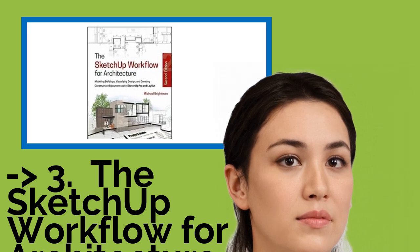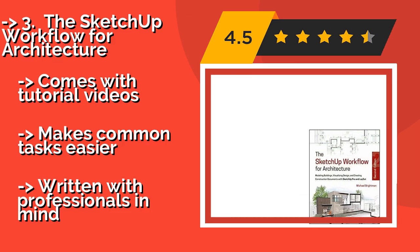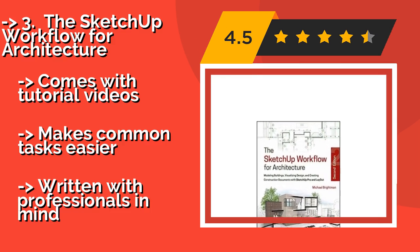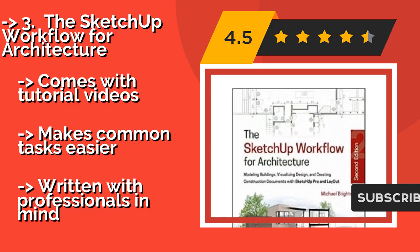The SketchUp Workflow for Architecture — around $42 — is a complete guidebook to help architects incorporate the popular but complicated 3D modeling software into their design process. This text will also be helpful for interior and landscape designers.